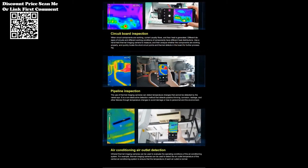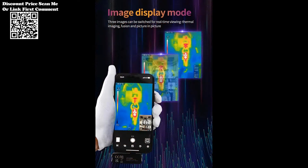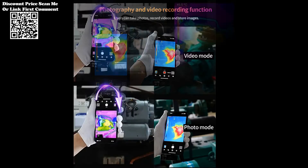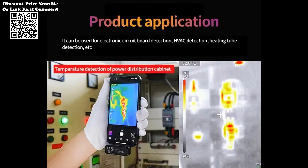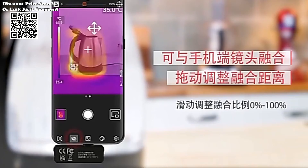One of the standout features of the UTI-120MS thermal imaging camera is its broad temperature measurement range, spanning from minus 20 degrees centigrade to 400 degrees centigrade. This expansive range makes the camera suitable for a myriad of applications — whether identifying heat anomalies in electrical systems, detecting energy inefficiencies in buildings, or monitoring industrial machinery — offering unparalleled versatility across diverse environments and scenarios.